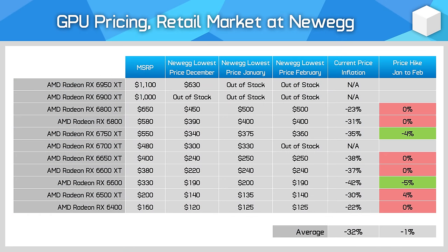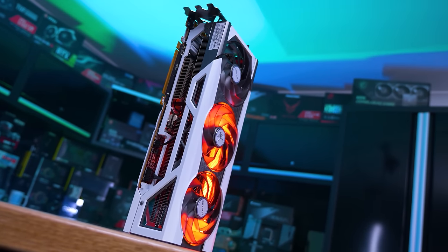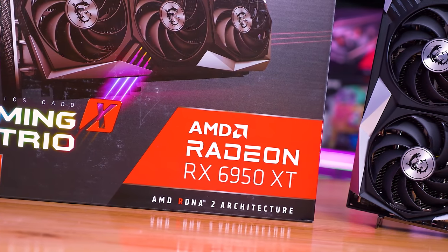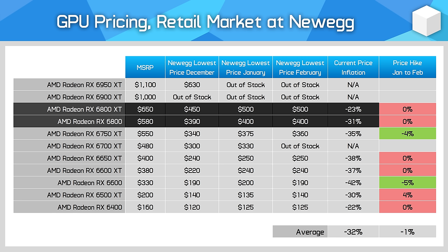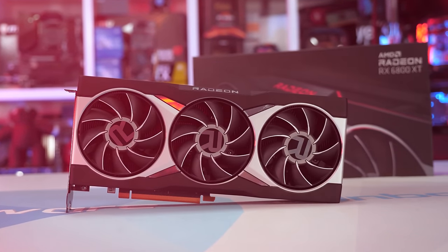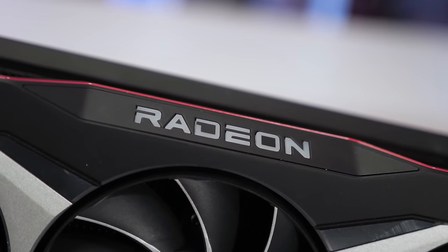Supply is also drying up for the RX 6000 series, at least for some models. The RX 6950 XT is no longer available as of January, meaning there are no last-generation models competing with newer generations at price points above $500 right now. Given the RTX 40 and RX 7000 series are pretty competitive in the $500 to $800 range, this won't have a huge impact on consumers. Buyers likely won't have access to the RX 6800 XT or RX 6800 for much longer either — there's just one 6800 available from XFX at Newegg, and only a handful of 6800 XT models. Those 6800 XTs at $500 don't make much sense when the 7800 XT is just a little better at the same price.